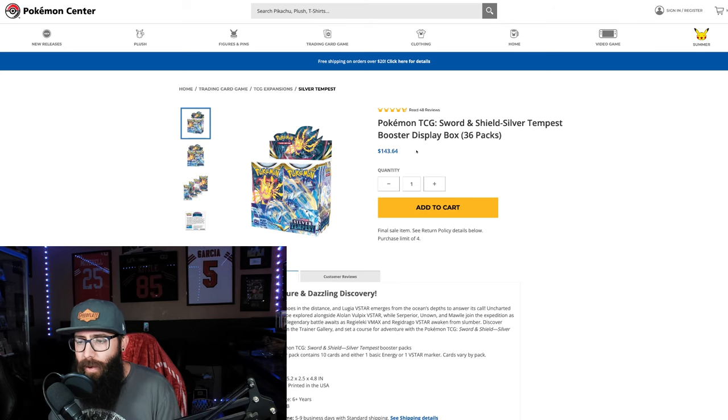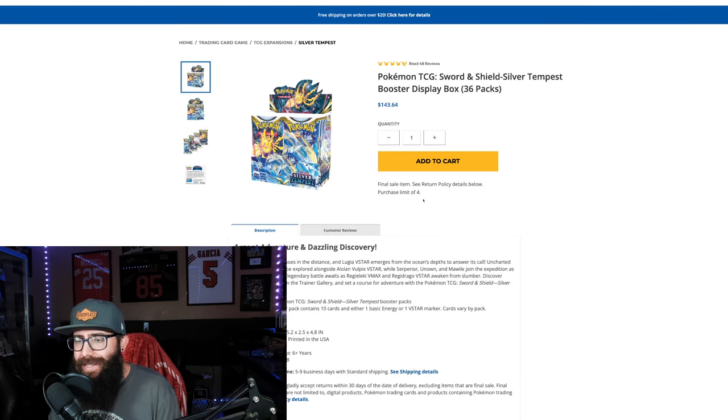It's $143.64 on the Pokemon Center. The only unfortunate part about that is they do limit to a purchase of 4, so you cannot get a sealed case from Pokemon Center anymore. That is unfortunate, but it is what it is. Their shipping is a little sus too. We've been seeing some boxes be damaged in shipping a little bit — they don't properly ship them. So just keep that in mind. You're not going to want to order just one; if you can get the four, you'll have a better chance.